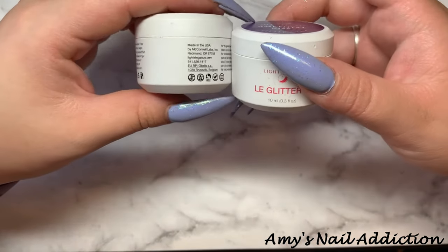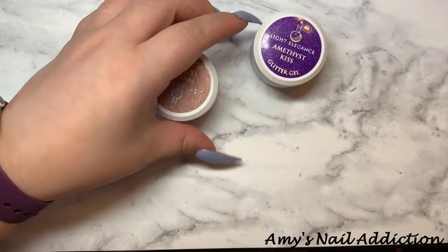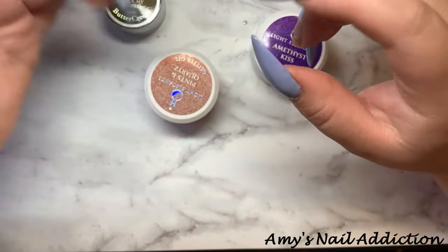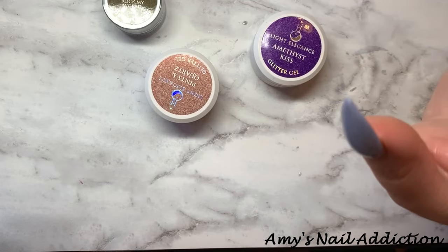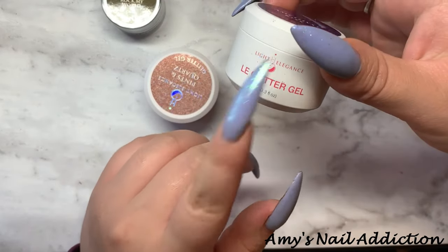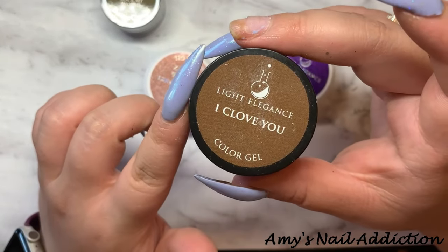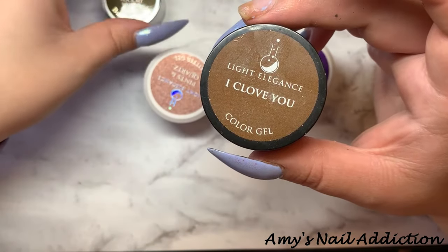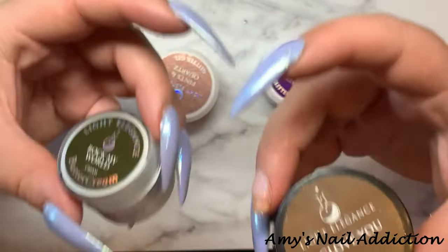They also did updated packaging for the P Plus colors. I have not ventured into the P Plus — I usually go with the color gels, and then I recently switched over to the Buttercreams. They have Buttercreams, Color Gels, P Plus, and Glitter Gels. Buttercreams and Glitter Gels are staying the same, with the exception of the updated packaging. P Plus as well is staying the same with the updated packaging. They are no longer doing the Color Gels at all, so I'm wondering if they're going to transition any of the old colors into the Buttercreams, or if we're just going to have to say goodbye to all these colors.